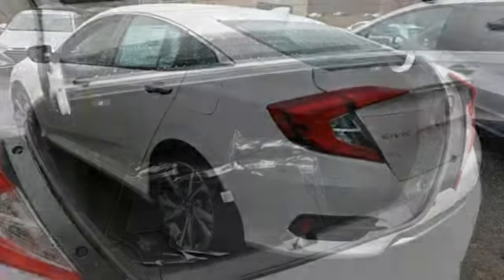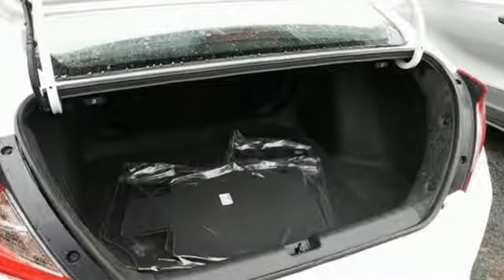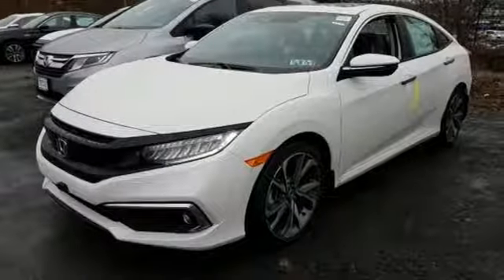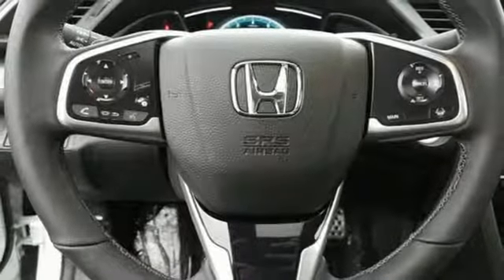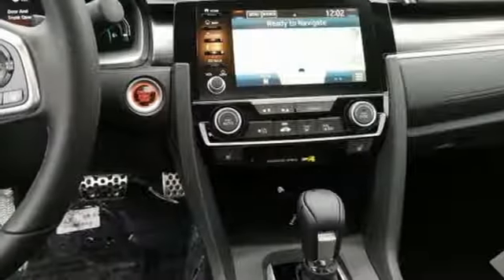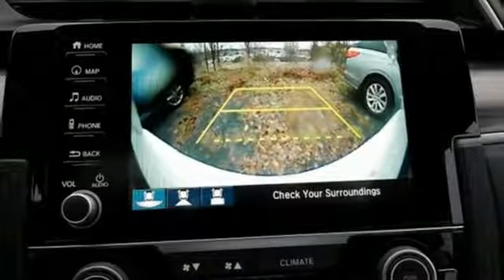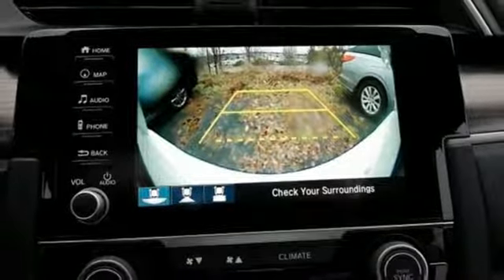Streaming audio. Doors and push button start proximity key. Heated leather bucket seats. Auto dimming rear view mirror. Remote engine start. Dual zone climate control. Turbo inline four cylinder engine. Power sliding and tilting sunroof. Gas pressurized shocks. And power heated mirrors.